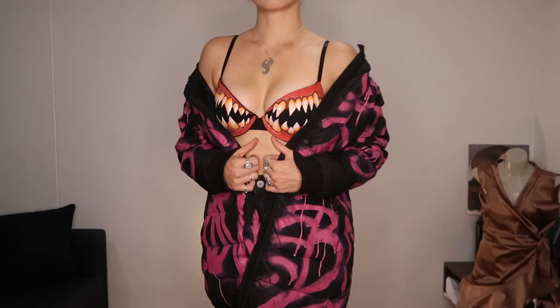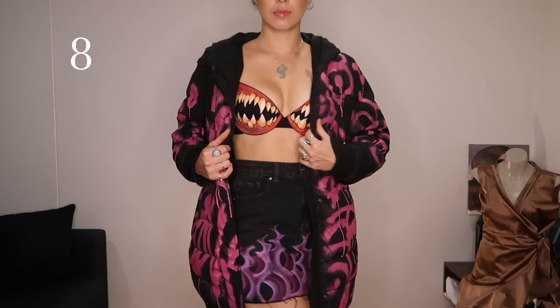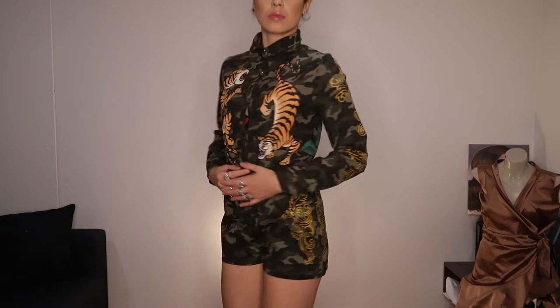I paired that puffer jacket with a bra that I painted fangs on — yes it is possible to paint on bras, you just need to find the right cotton blend and a bra with full fabric coverage. I also painted a denim skirt with some pink flames just to complete this look for a runway. Next is this camo one-piece — there is a lot going on because of the camouflage pattern but it is still possible to paint over the top. I went with some really intricate baroque details and some tigers on the front and orchids on the back.